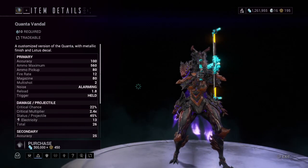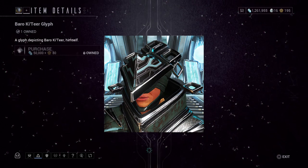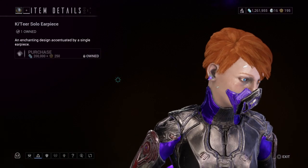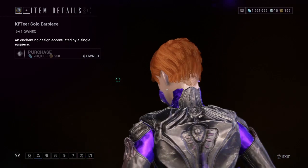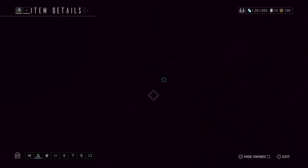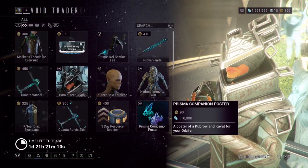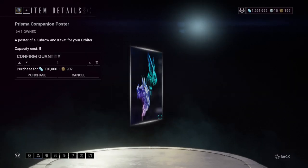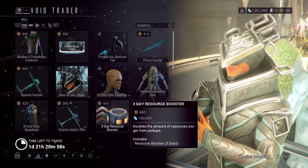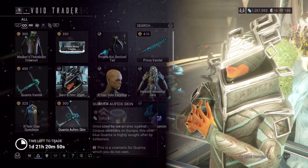Very good, very nice. We've got Baro Katia's Glyph — I've bought that. There's the Katia Solo Earpiece, which goes on your Operator. Then the Hydroid Immortal Skin, very nice. There's also the Prismat Companion Poster, and a three-day Resource Booster, which doubles the amount of resources you get from pickups — extremely useful.